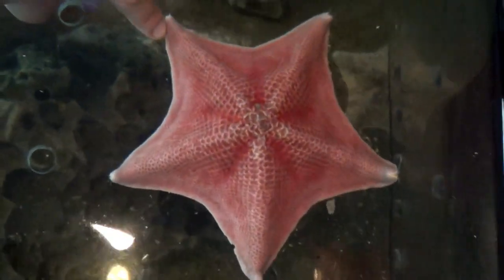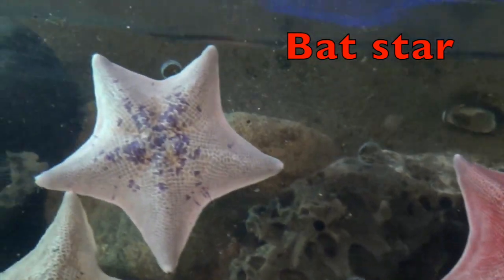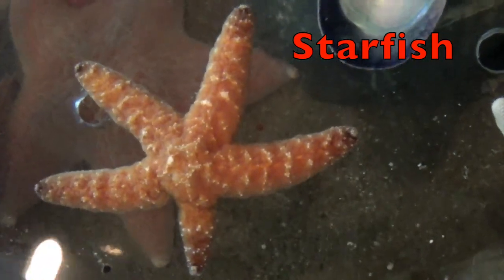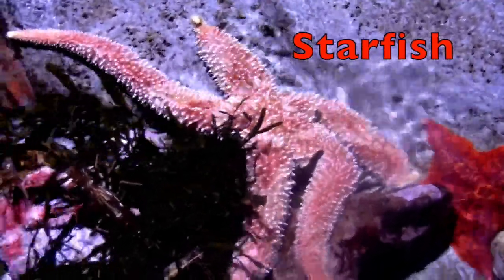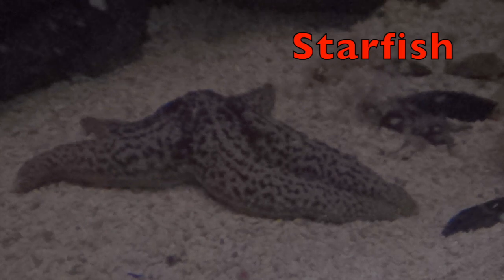Here is a starfish called a bat star, because it gets its name from the webbing between its arms which resemble a bat's wing. Starfish are star-shaped with a central disk and usually five arms. They come in many different colors like red, orange, pink, brown, grey, and more. Did you know, boys and girls, a starfish has an eye at the end of each one of its arms?